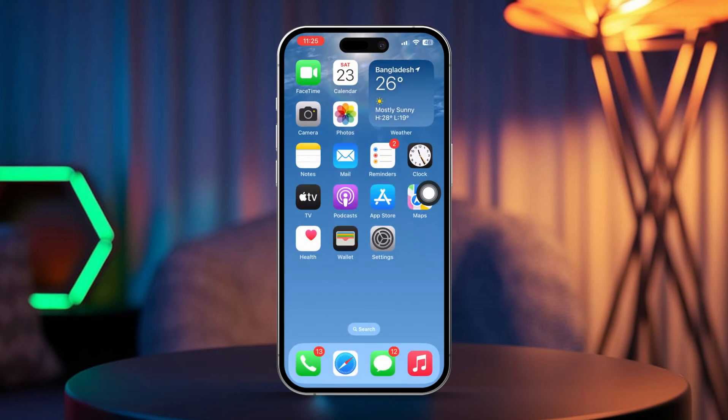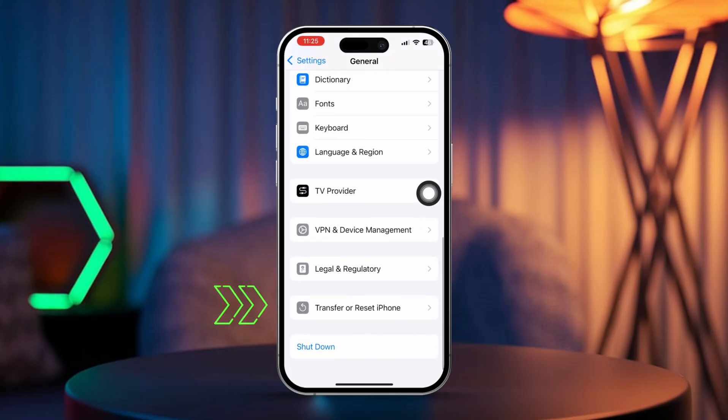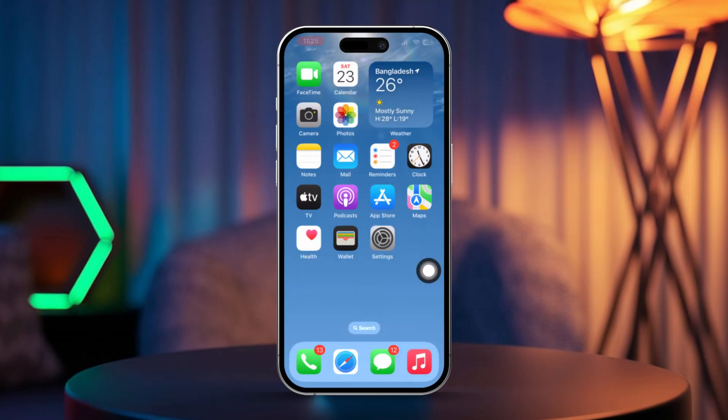Solution 6: Reset location and privacy settings. Open Settings, scroll down and tap General, then tap Transfer or Reset iPhone. Tap Reset, then select Reset Location & Privacy. Enter your passcode if prompted and confirm the reset.